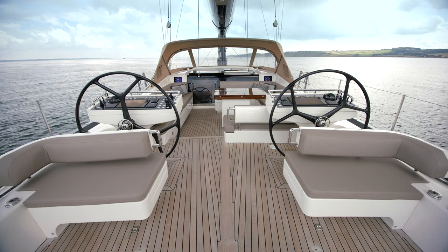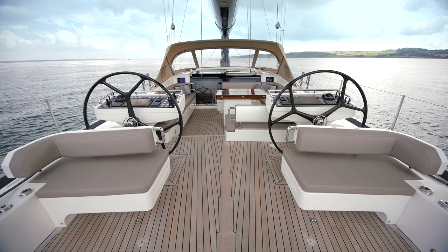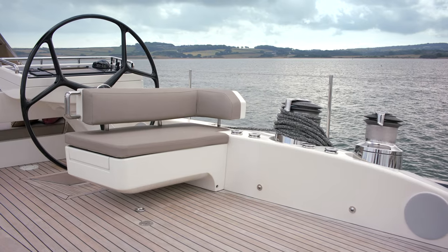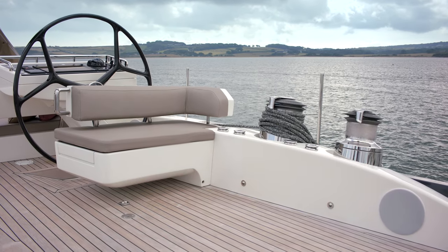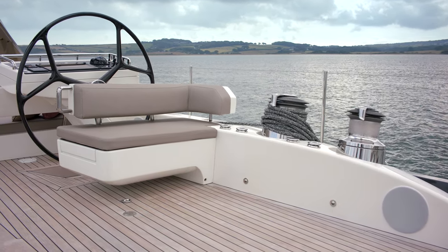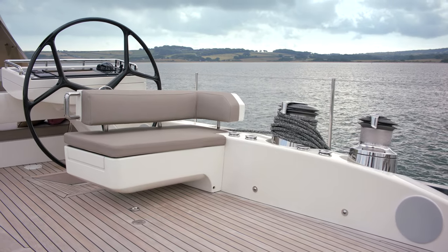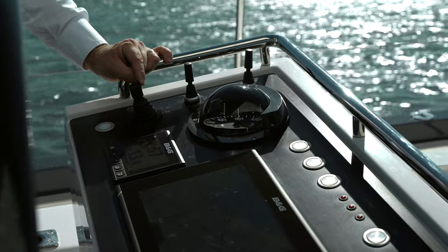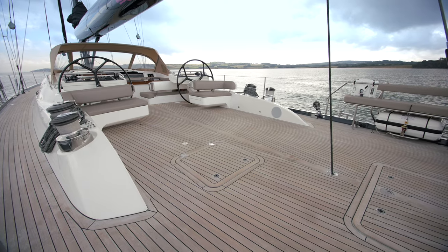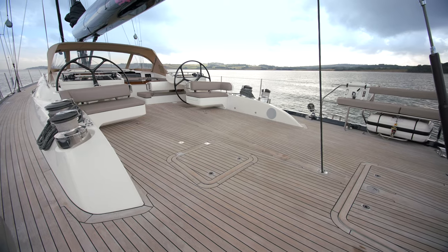The winches are set aft of the helm seat to give you extra protection whilst under sail, and the cleverly designed seat backs switch around to create the perfect aft deck entertainment area. Choose your favourite music and create the perfect mood in the cockpit with the high quality speakers integrated into the cockpit. The single point mainsheet is controlled with a powerful captive reel winch and there is a discreet dedicated hatch direct into the master cabin.